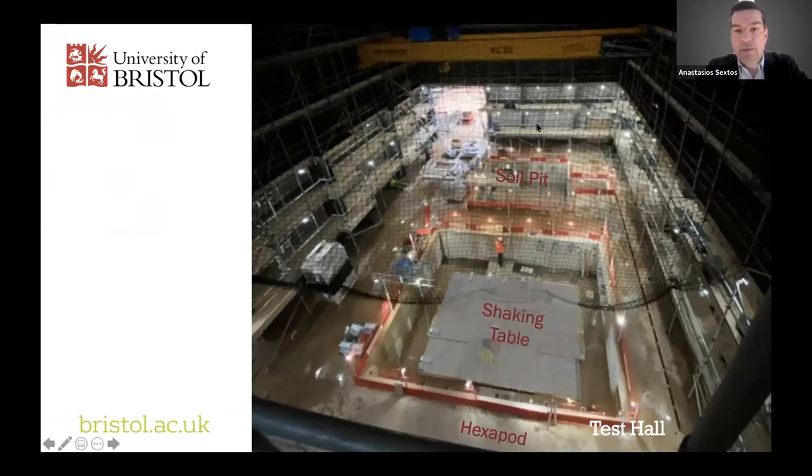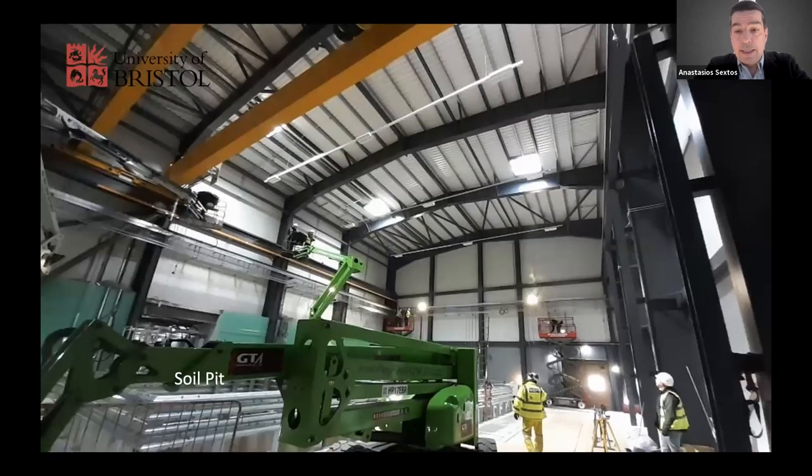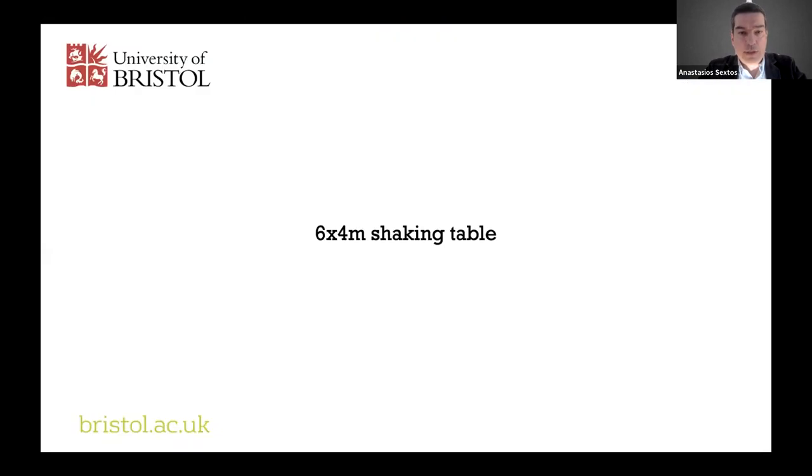There's also a visualization system I'll discuss shortly, plus a reaction frame around the pit through which forces can be applied by means of static and dynamic actuators. A recent photo shows the soil pit at the east entrance, the shaking table at the back, and the location for the hexapod. There is decent space — specimens can be tested up to a height of nine meters.